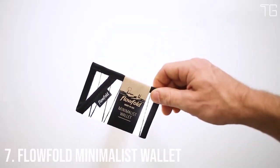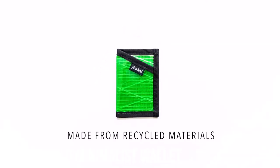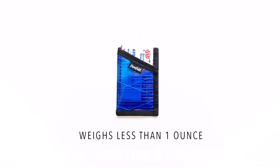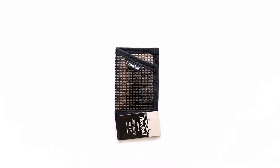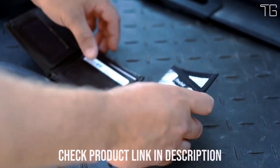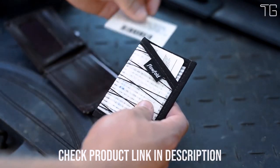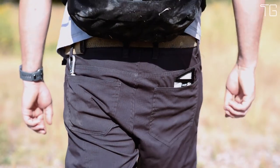Number 7: The Flowfold Minimalist Wallet. In a world where simplicity meets durability, the Flowfold Minimalist Wallet stands out as a remarkable example of minimalist design and American craftsmanship. This slim and lightweight cardholder is not only a practical accessory but also an eco-friendly choice. The Flowfold Minimalist Wallet embraces the essence of minimalism with its super-thin and lightweight design — a testament to the idea that less is more, providing a wallet that doesn't compromise on style or functionality.